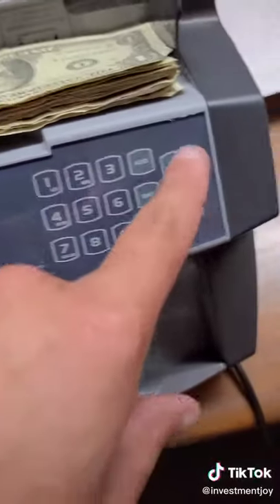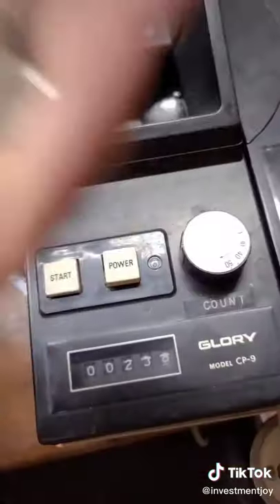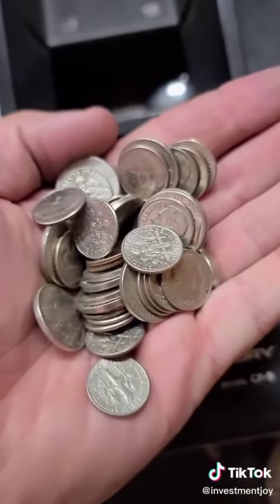Now we're going to count the bills. $18 — not great, not terrible. Also a nice handful of dimes and nickels.